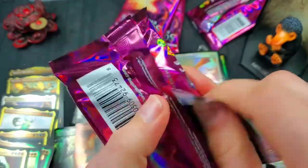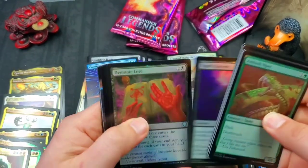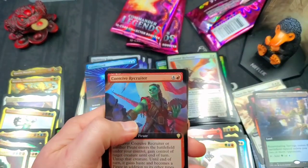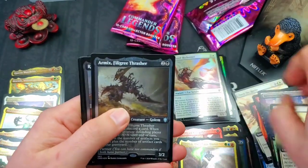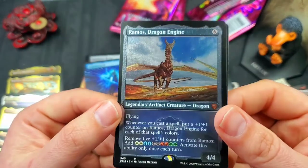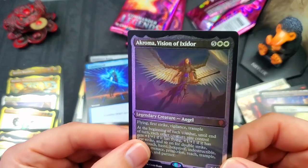We've yet to see a Mana Drain or a Jeweled Lotus — kind of crazy. There's also that opportunity agent-type rare with good value, forget what it's called. Coercive Recruiter for a full art foil rare. Fact or Fiction. Court of Grace for a full art rare. Armix. Familiar. Ramos the Dragon Engine — very nice, I love this card. I need to build a Ramos commander deck, that would be fun!